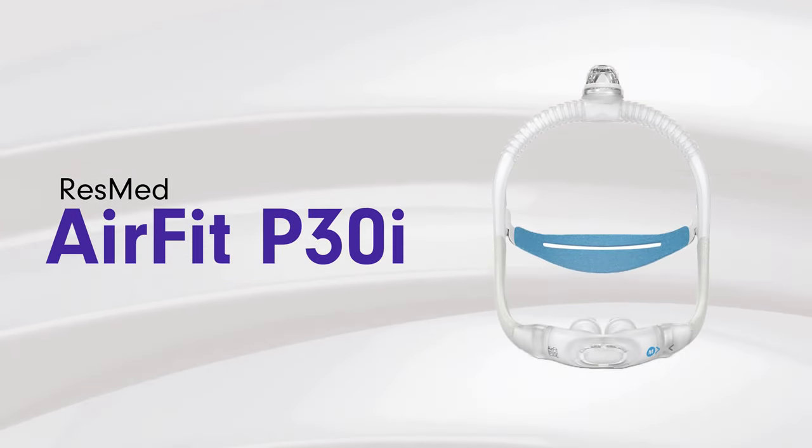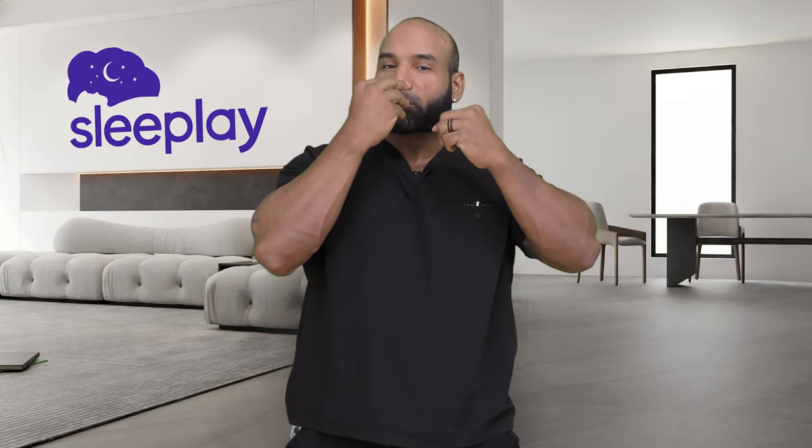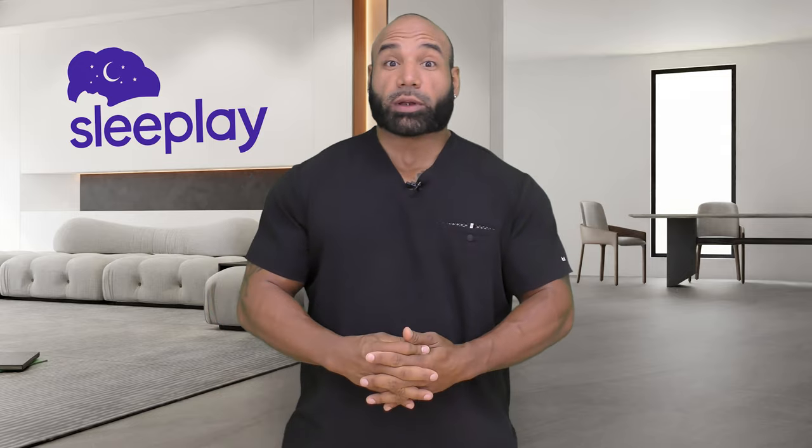One of the best masks is the ResMed P30i, which is very simplistic — it has one strap that goes across the face, a very small piece of plastic that goes right into your nose. It sits right in the center of your face, so when you're sleeping on your side, it doesn't get in the way and no plastic gets in your face.